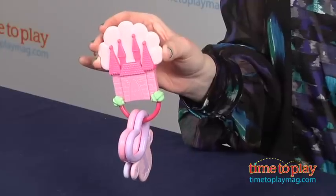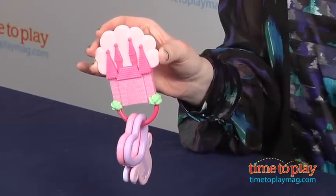It is BPA and phthalate free, and it's for ages birth and up. If you want to find more information on this toy, such as how much it costs and where to buy, then come visit TimetoPlayMag.com, your number one source for all things play.